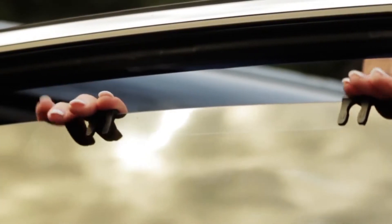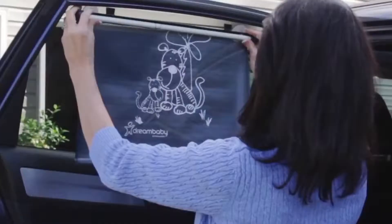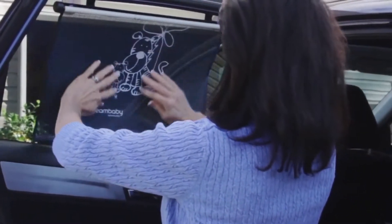Simply clip the car shade to the top of the open window, pull down the shade, and attach the tabs. Or, you can choose to attach the suction cup to a clean window.